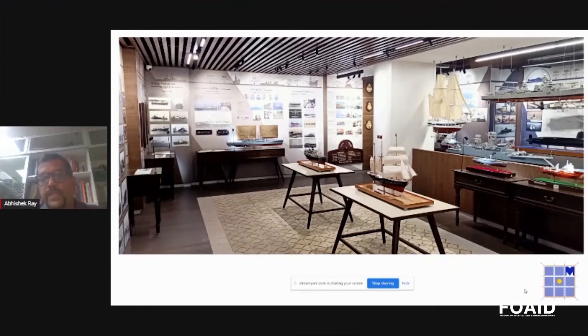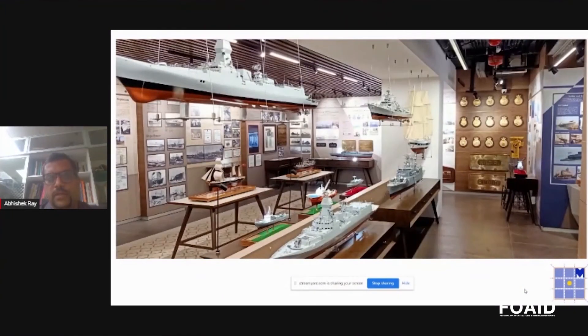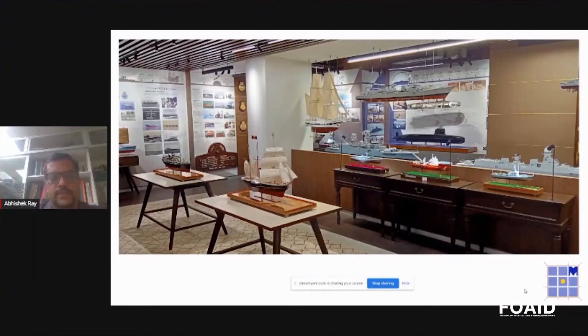The overall design has a little bit of everything for every type of visitor: if you're interested in models of ships you'd love it; if you want to know about the history of Mazagon you'd refer to the walls; if you're an archivist you'd open the drawers and look through documents. There is so much information — it's up to you how much you want to take in. These are images of the same space, including the naval ships commissioned in recent years.